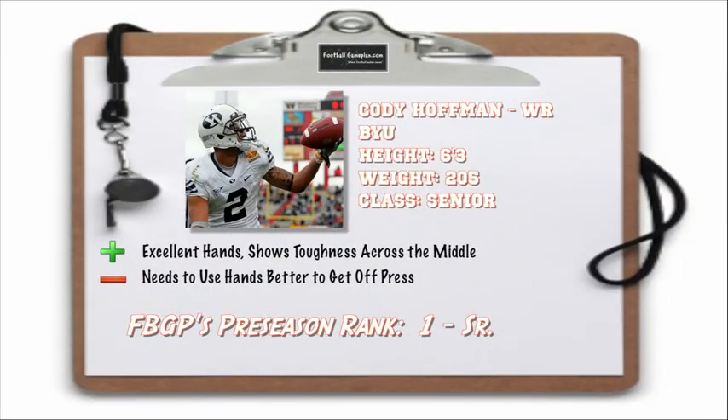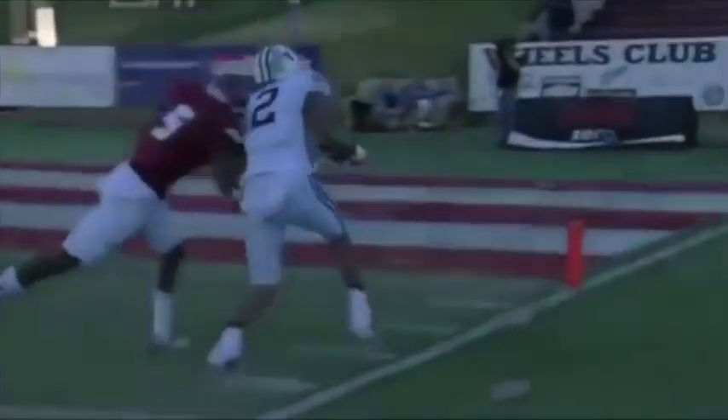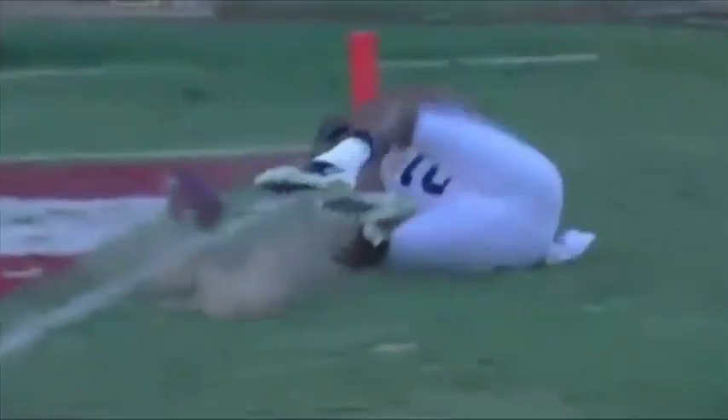Cody Hoffman out of BYU at 6'3", 205 pounds has excellent hands and shows the toughness to go across the middle. The only knock on him is that he has to utilize his hands better to get off bump press. If he can do that, this guy can definitely be one of the first receivers taken in next year's draft.